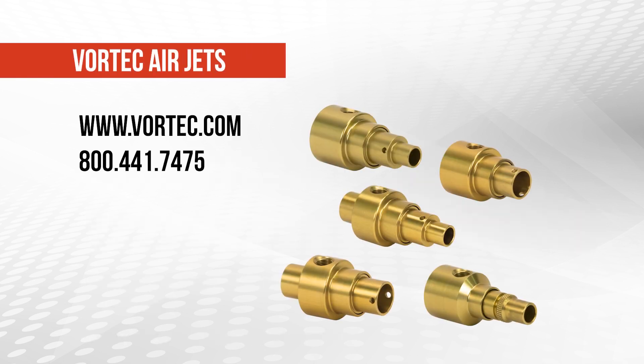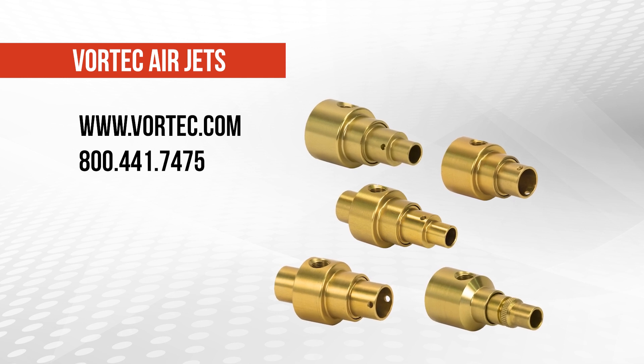To learn more about Vortec air jets, visit www.vortec.com.